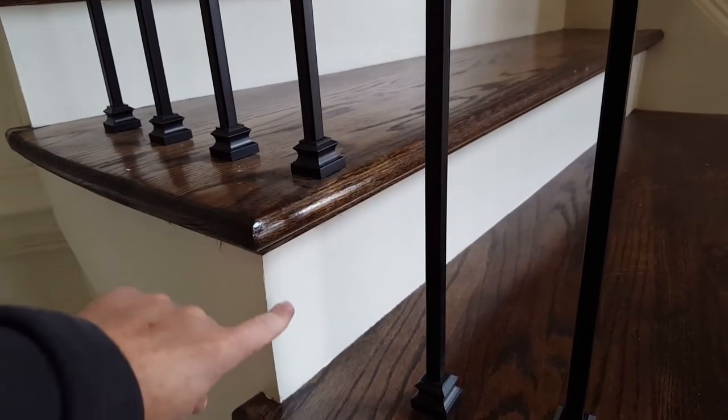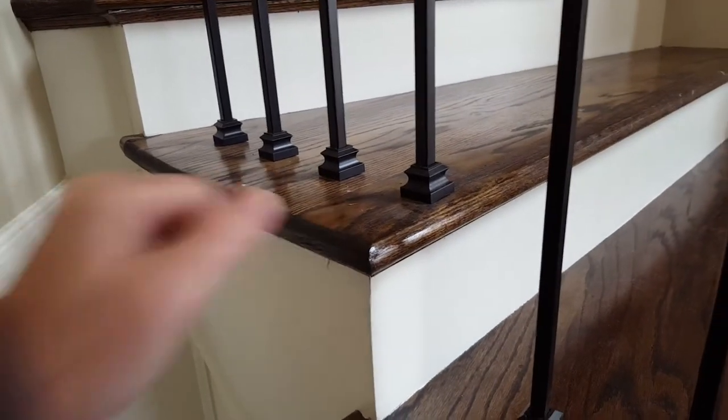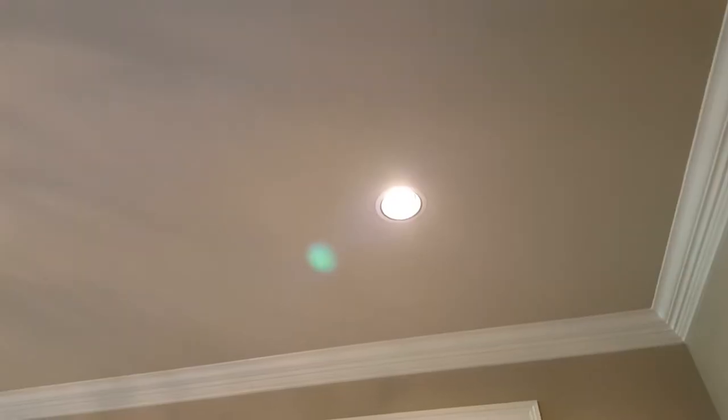On steps, this is called the riser and this is called the tread. The lights you see in the ceiling there are recessed, but on a job site you'll also hear them called can lights.